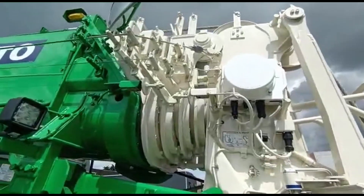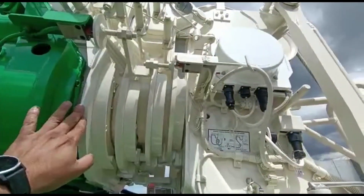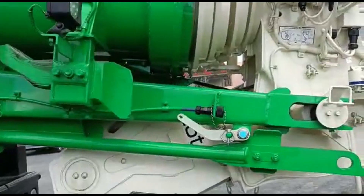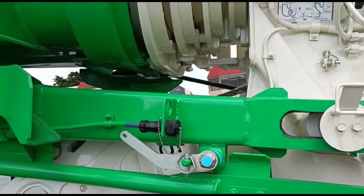5-section telescopic main boom — section 1, 2, 3, 4, 5. Boom length 29.0 meters.